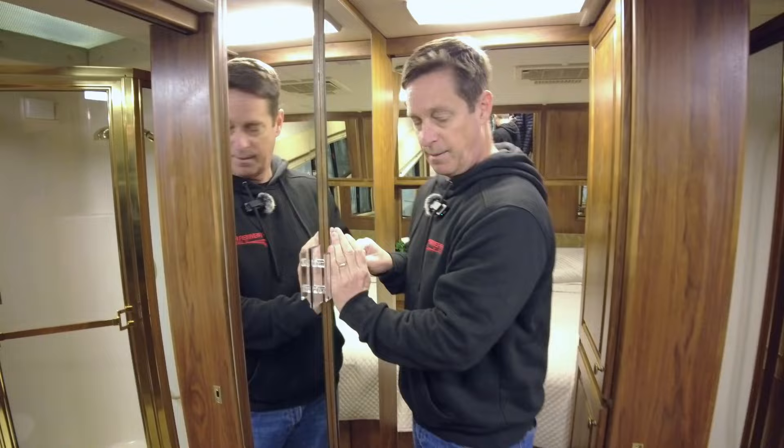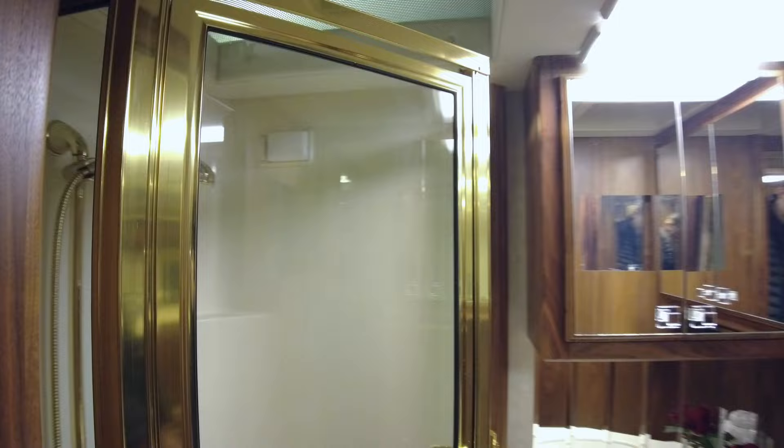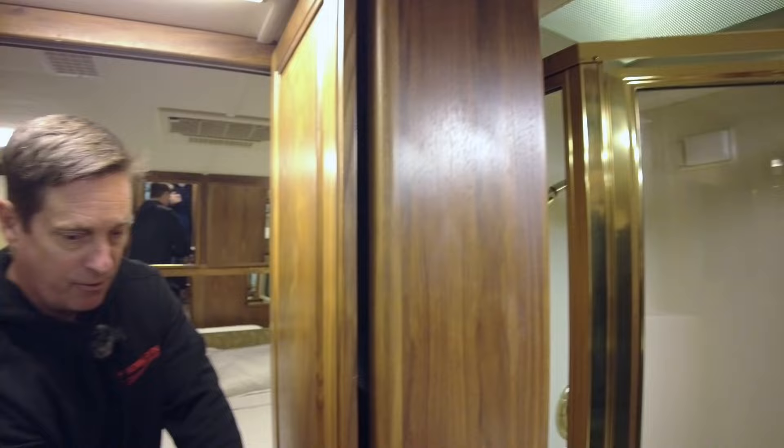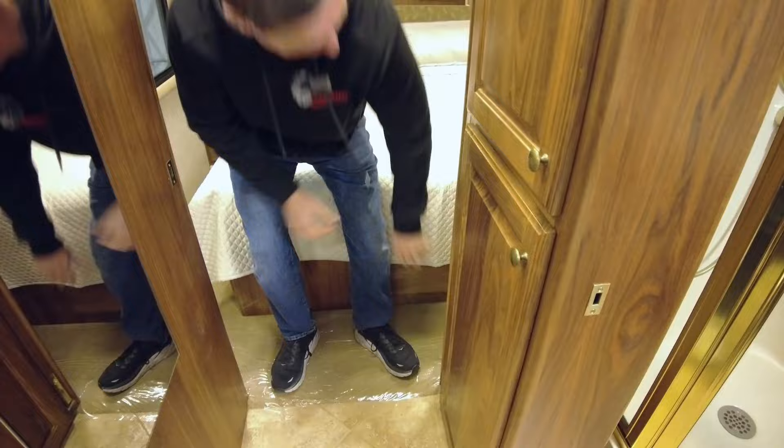The hot water heater is propane and electric — a 10-gallon hot water heater that'll give you a good amount of hot water for your showers. Here you're going to have your shower and the water closet, with good storage in there and a little more storage nearby. As we get to the back bedroom, you're going to see a couple of pocket doors that close off these areas. There's a lock right here, and these are nice walnut wood sliders — all solid wood.